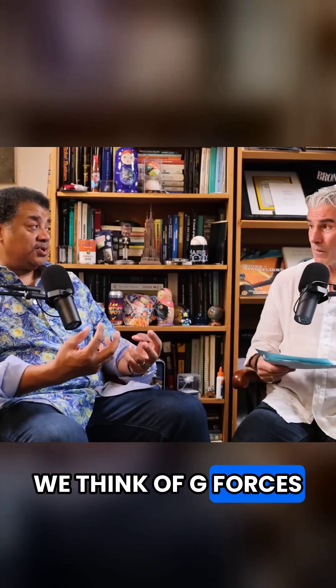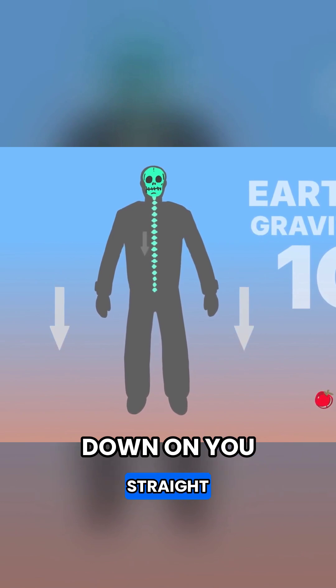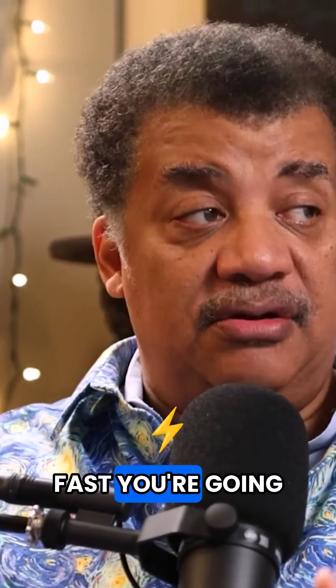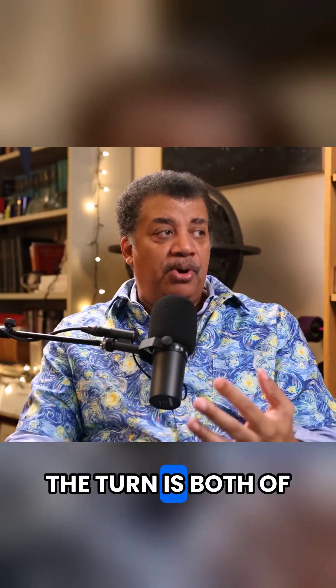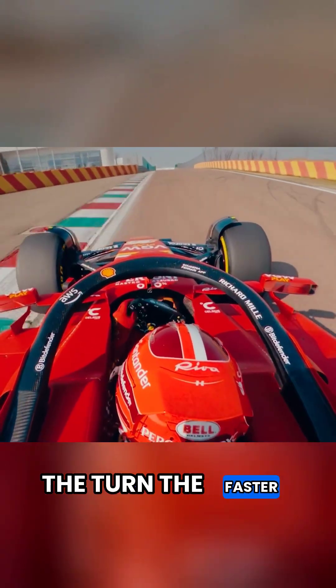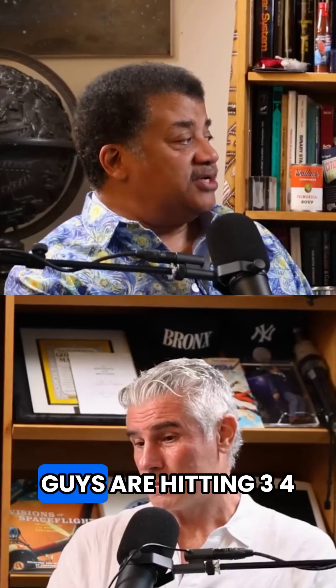Normally when we think of g-forces, we think of something pressing down on you straight the length of your spine. Two things affect the g-forces in a turn: how fast you're going into the turn, and how tight the turn is. Both of those combined — the tighter the turn and the faster you're going — will increase the g-forces sideways.